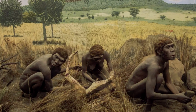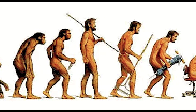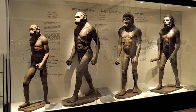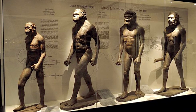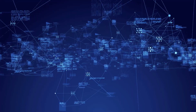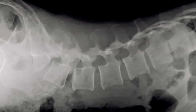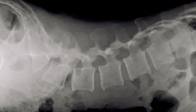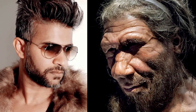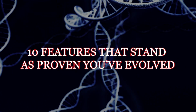Having traversed the path of survival in the wild akin to our ancestors, we as humans have experienced significant transformations. Evolution has played a key role in this journey, leading to the loss of certain capabilities and the acquisition of new ones. As a result, certain parts of our bodies have vanished over time while others have emerged. Let us now explore the tangible evidence imprinted on our bodies, delving into 10 features that stand as testament to our evolutionary progress.